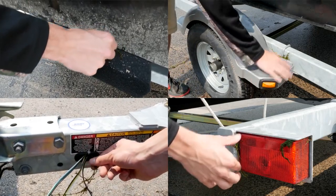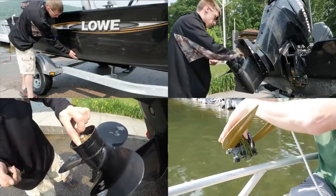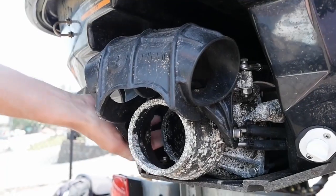For trailers, this includes the bunks, wheel wells, wiring, and lights. For boats, you will need to check all surfaces, the engine, the prop, and the anchor. For personal watercraft and jet boats, you'll need to check the water intake and nozzle assembly as well.